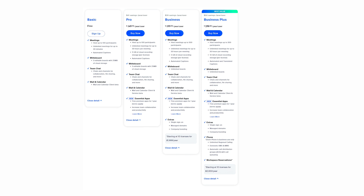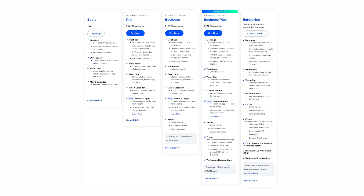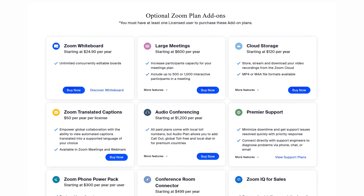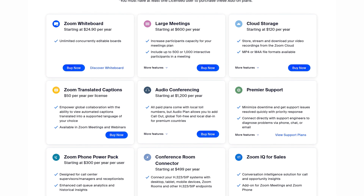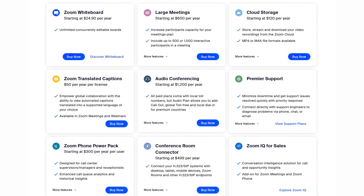The Business Plus plan includes unlimited whiteboards and access to Zoom Phone VoIP calling features. The Enterprise plan increases the meeting participant cap to 500, provides unlimited cloud recording storage, and basic webinar features. Paid add-ons include additional cloud storage, larger meeting caps, premier customer support, and translated meeting captions.